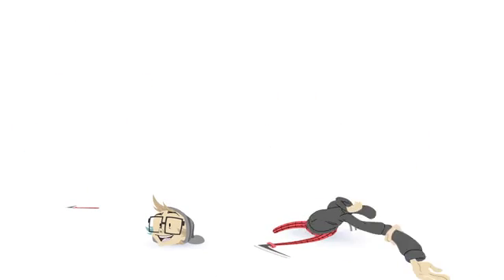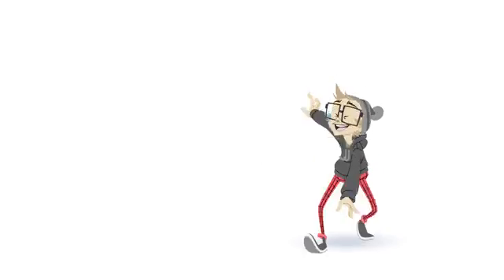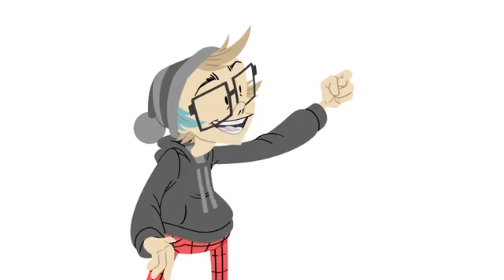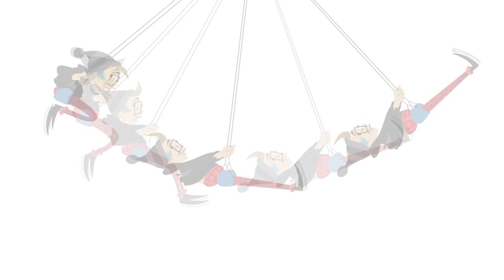2D rigged animation is similar, but instead of creating a new drawing for every frame, each part of a character is drawn once and assembled together to move at pivot points. Animators pose characters by rotating and stretching these pieces, or even swapping them out for new ones. Rigged animation can also use tweening, which is when the animator creates the main poses of an action and the computer helps to fill in the motion between.